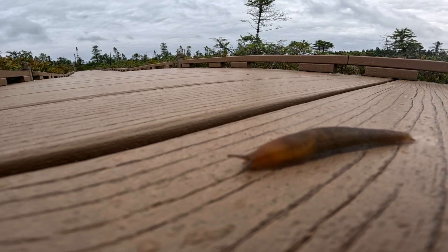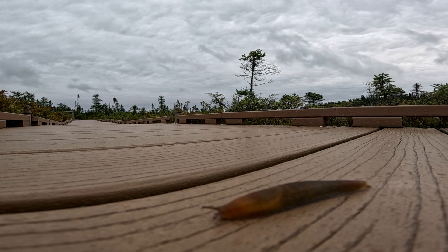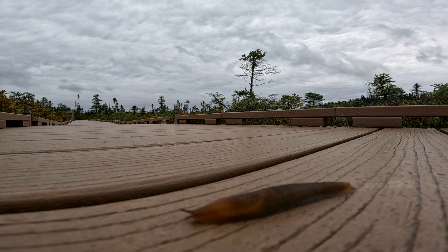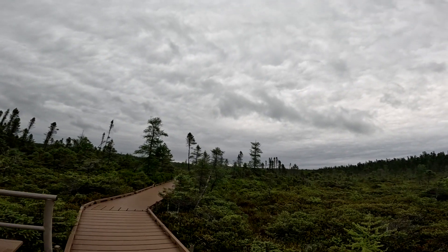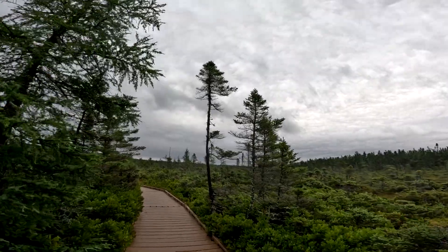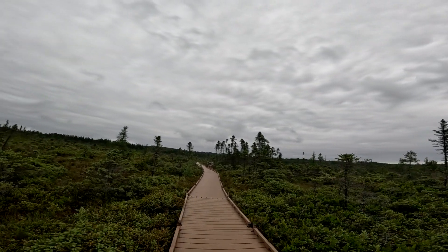All right guys, we are on the boardwalk. I want to show you these - these are the pitcher plants. We're at 60% battery so we should make it. I have to turn it off now and then because for some reason these GoPros like to heat up when they're running for long periods of time. When I switched from the 8 to the 11 it changed drastically. I have winter batteries so when I was out ice fishing they didn't just die on me all the time.